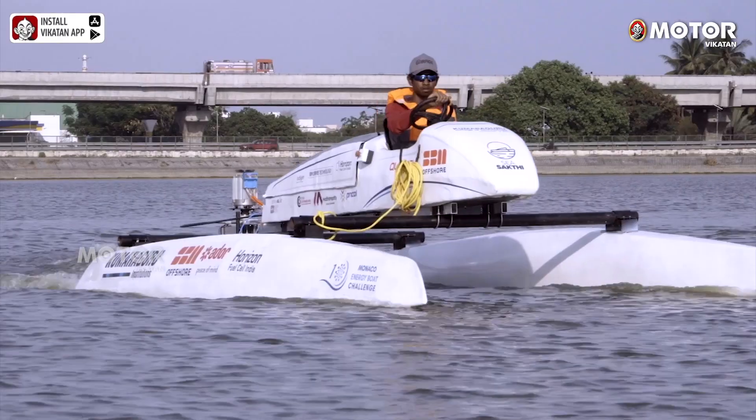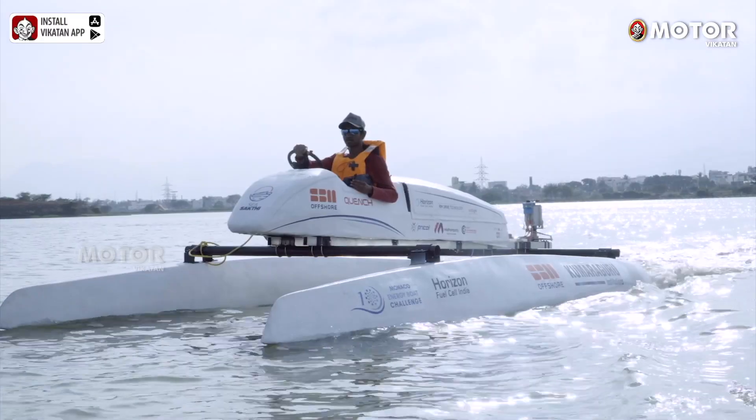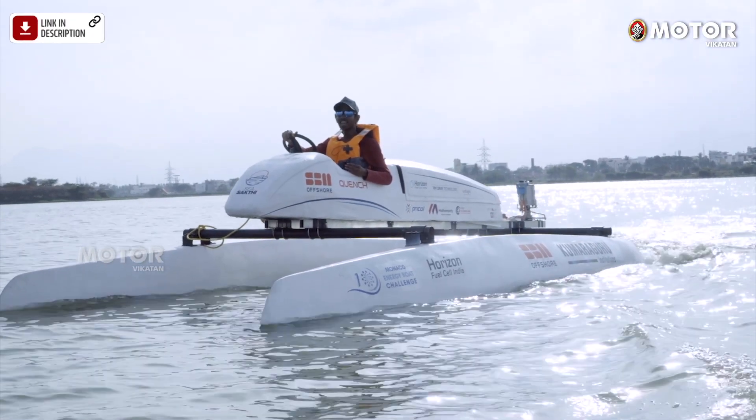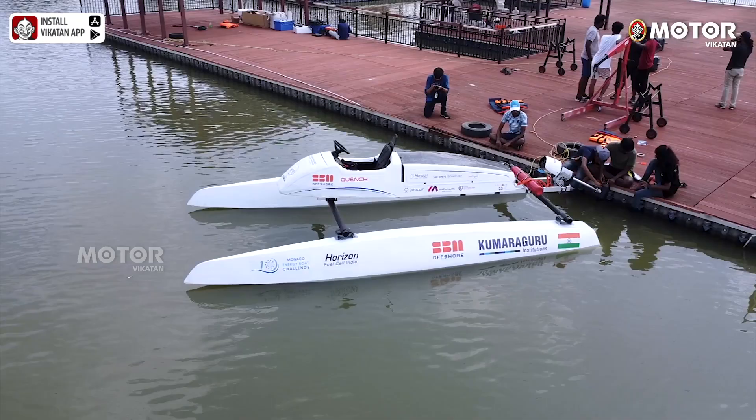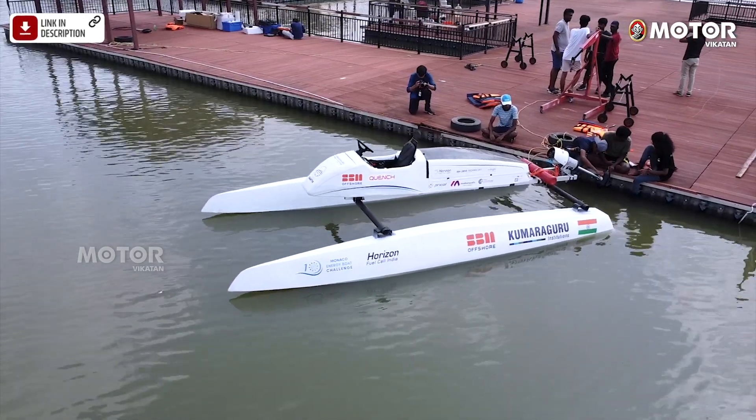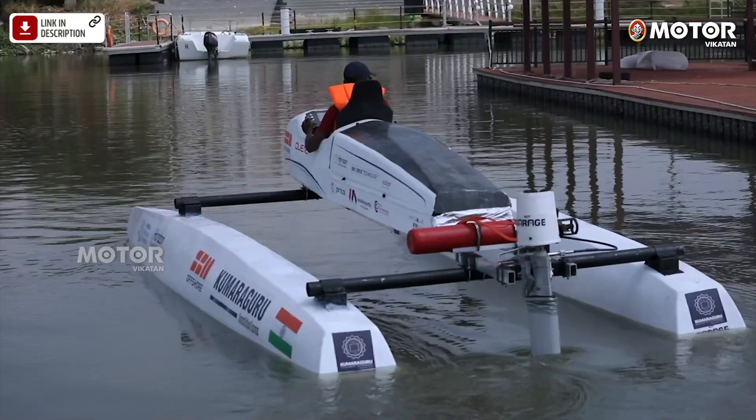The electrolysis process is a major positive — it results in 0% carbon emission. Even with batteries, after 15 years lithium battery disposal is quite difficult, whereas hydrogen fuel cell disposal is much easier. The main reason for adopting the hydrogen fuel cell is weight reduction, which plays a major role in the race.